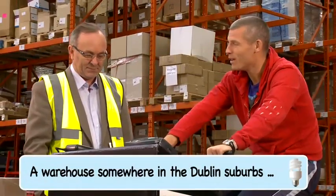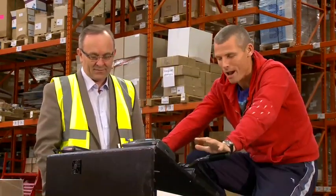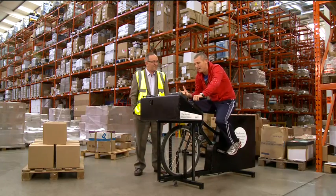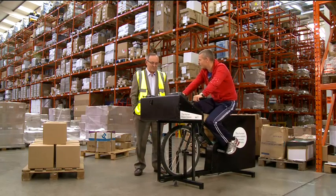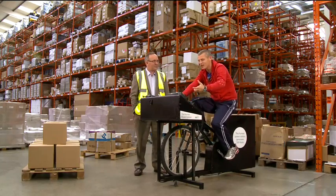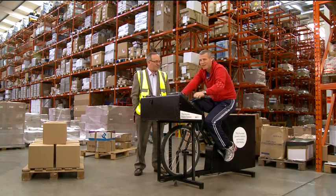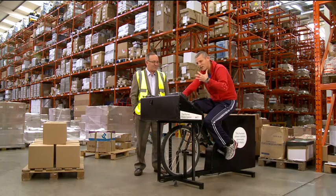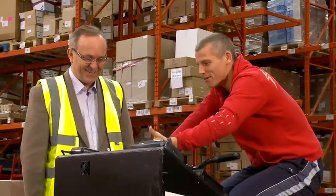Here we are, myself and Jim, in a warehouse in a secret location in Dublin, and we found this amazing contraption. We're going to use it to show people how much actual energy a lot of these different products are using. Because even though there's a recession on, sometimes people don't get hurt enough by the extra money on their bill when they waste electricity. So now you can see it in terms of the amount of energy a human has to use to power these different items.